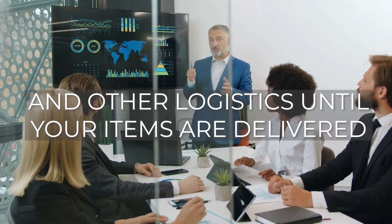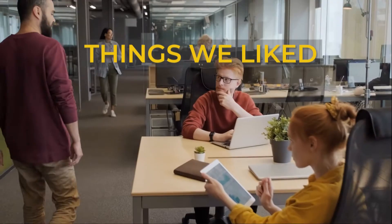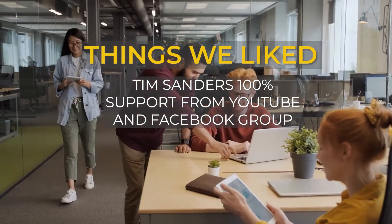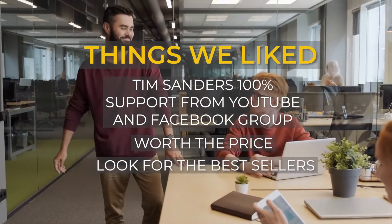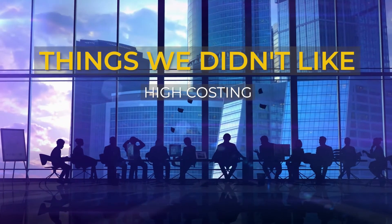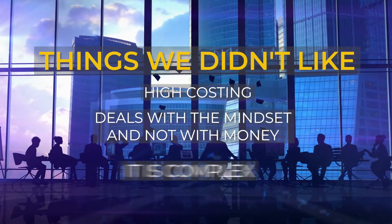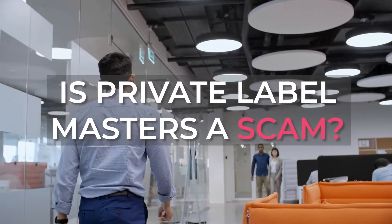This is not a get-rich-quick scheme. What we liked: Tim Sanders offers 100% support through YouTube and a Facebook group, it's worth the price, and it helps identify the best sellers. What we didn't like: the high cost, the focus on mindset rather than money, and the fact that it's super complex.